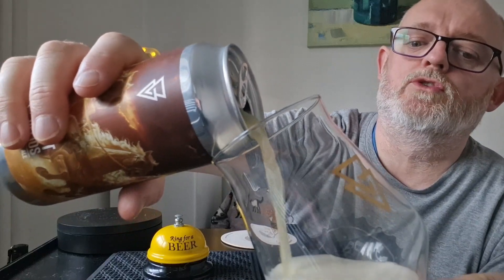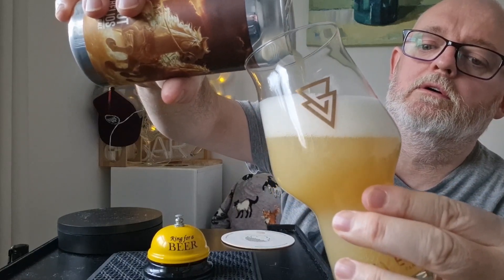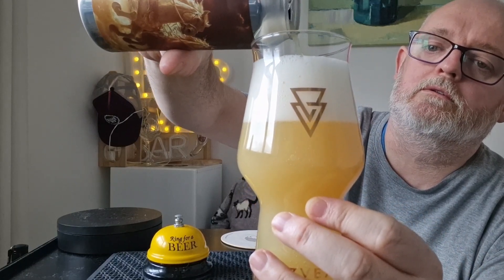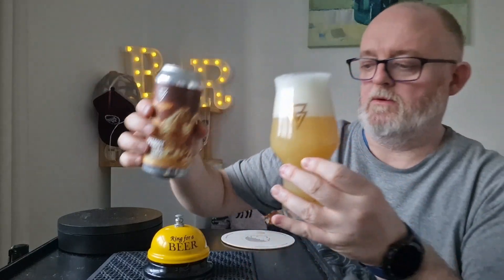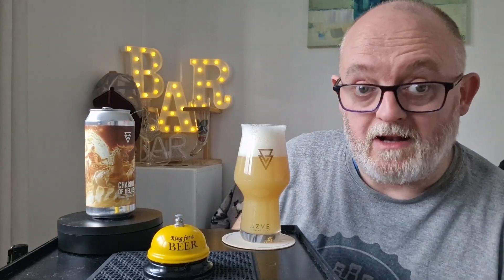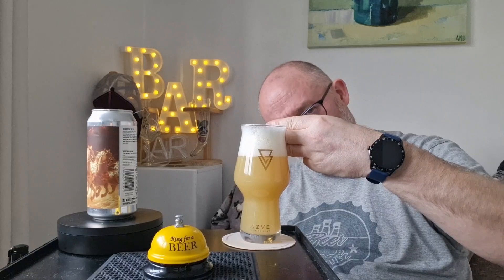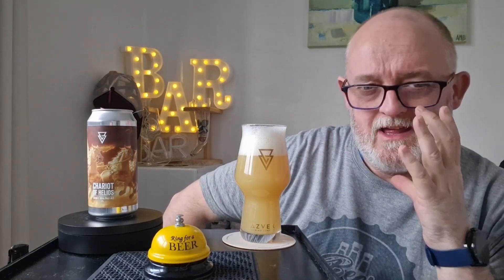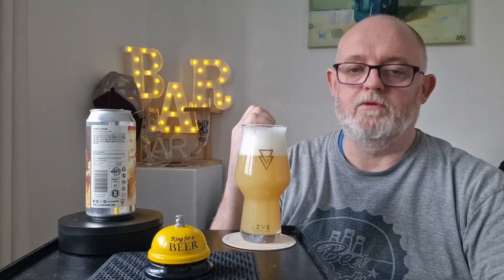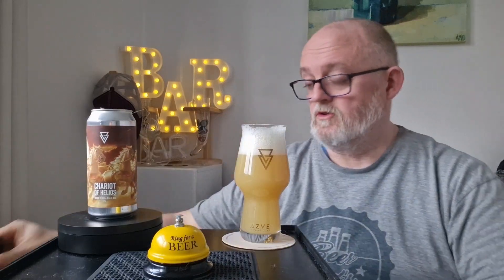Wow, that pours a really light straw yellow hazy. Let's get it all in. Right, so — beer in glass. Two and a half fingers of dense, compact white head. The beer itself is a lovely thick-looking opaque orange. That is a beautiful looking thing. Let's put the torch to it — look at that, that is a beautiful little night light, isn't it? Gorgeous stuff, absolutely gorgeous.